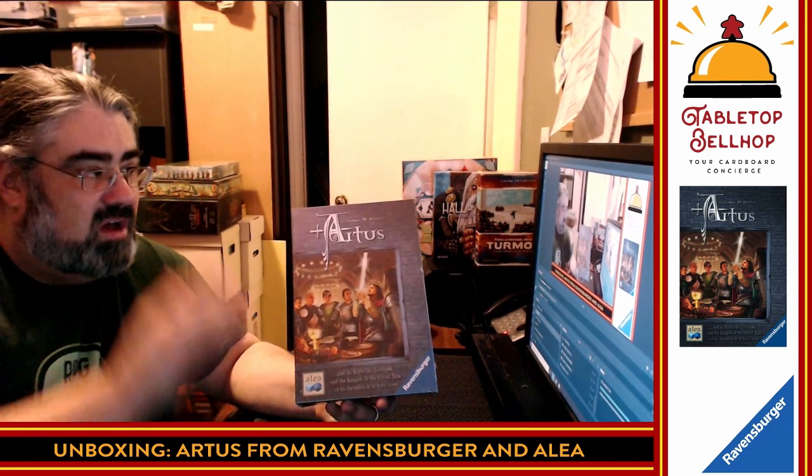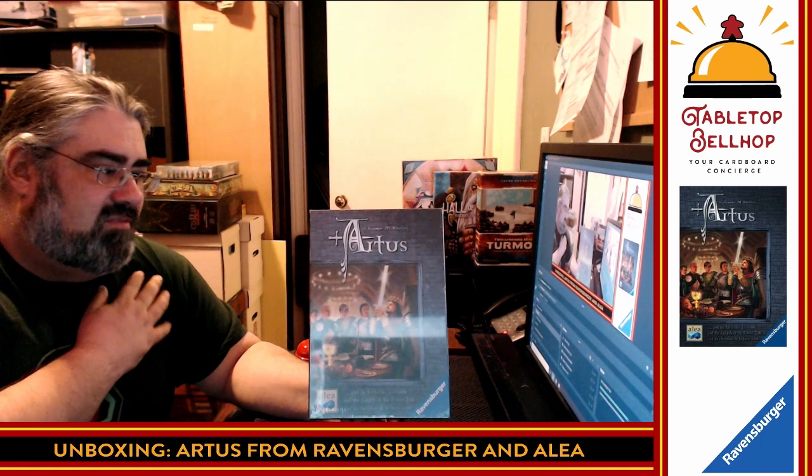I didn't personally purchase this — it was a gift from my mother-in-law, thank you Brenda, purchased at our Windsor Extra Life auction, something we do every year in November. I know nothing about this except that it's an Aliyah box game produced by Ravensburger. It's going to be a euro, it's probably going to be thinky, and I'm probably going to love it. You're going to see the components the same time I do. If you're on Twitch, hit follow. Head over to tabletopbellhop.com for more content.